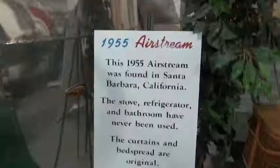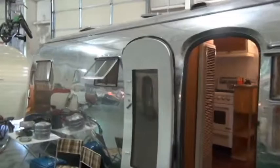55 Airstream, and you know they still make these things. They have been very popular over the years. And all of them are silver — you'll never see one painted, I don't think. The Airstreams never have slide-outs; they're all one solid unit.